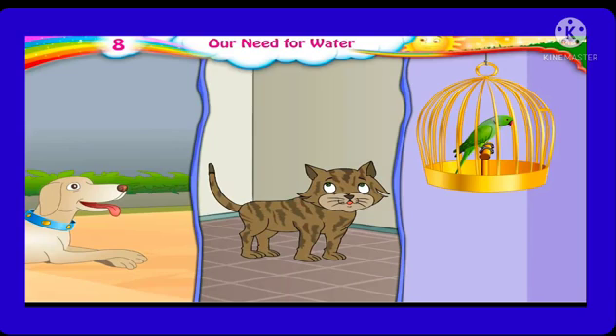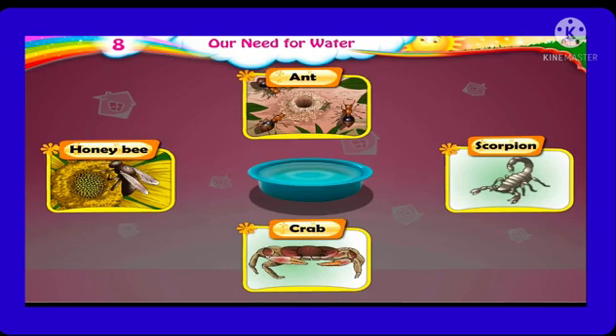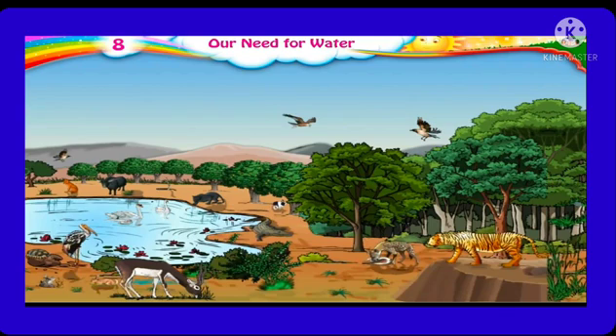We keep pets like dogs, cats, and parrots in our house. We give them food when they are hungry and water when they are thirsty. Like them, there are many other animals living around us who are also in need of water. Even creatures like honeybees and scorpion crabs need water for living. In summers, birds like sparrows and crows need to fly a lot in search of water. We can help them by keeping a bowl full of water outside our windows or in the verandah. When wild animals feel thirsty, they gather near water sources in the forest.